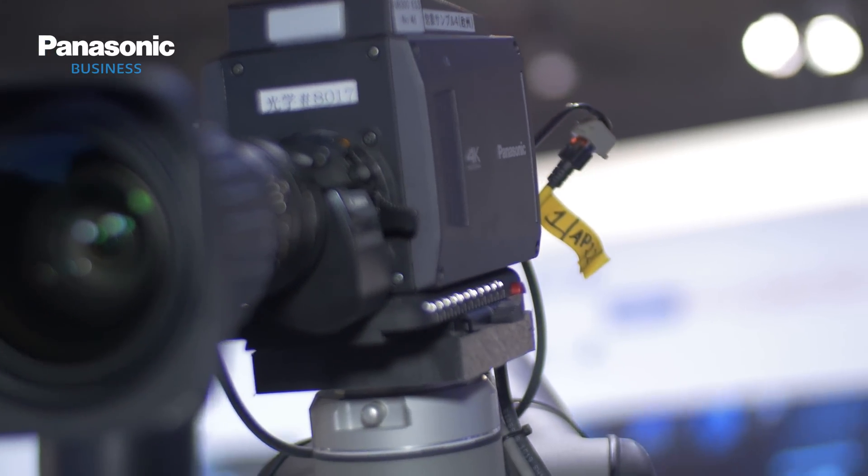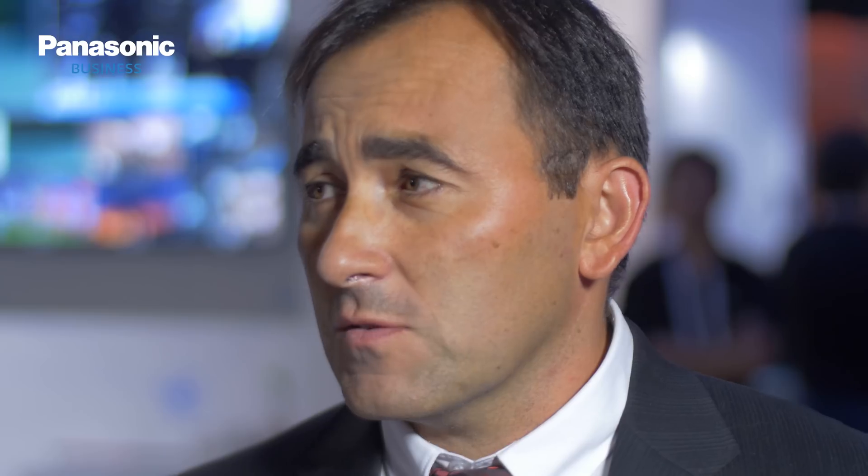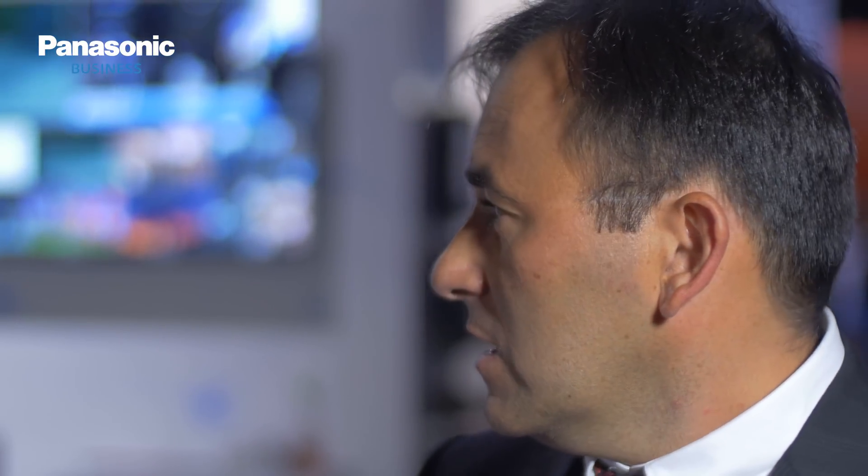This robotic arm is provided by AR Plus, which is a French company and is an industry leader in operator-free camera solutions, which is quite popular in the news market and sports broadcasters.